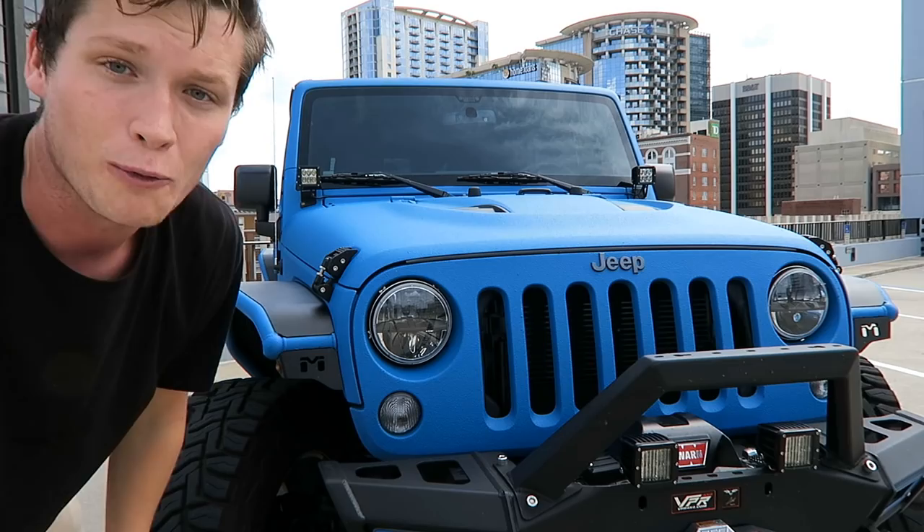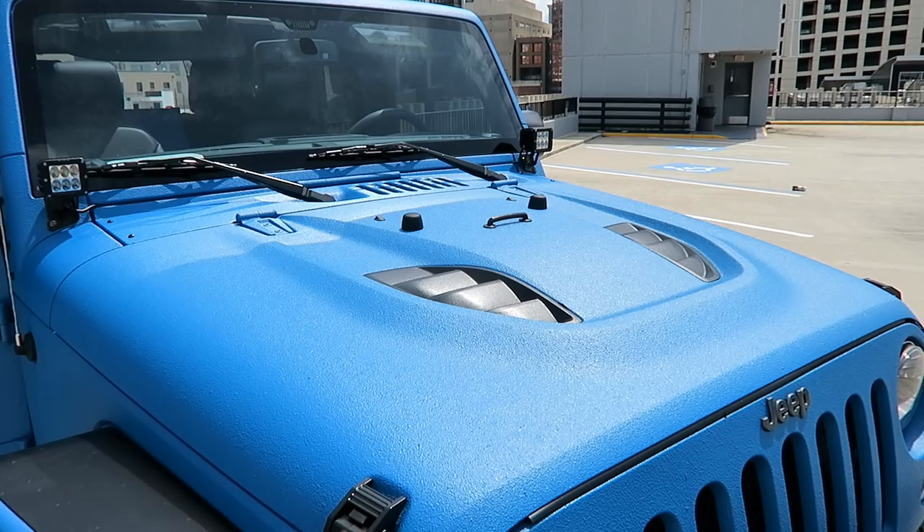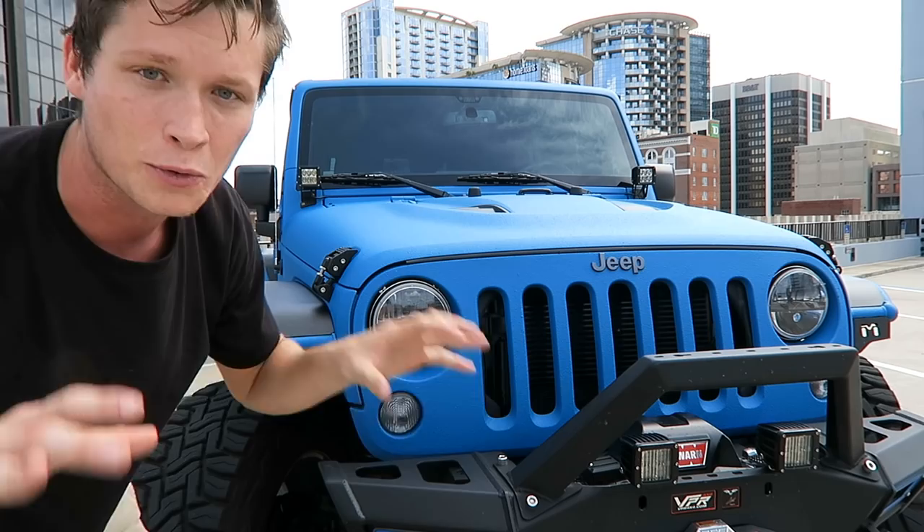Up top here we actually have a custom hood. This is from Mopar — it's the Rubicon X vented hood. It adds vents for a little bit better airflow, and it makes it look way more aggressive than just a plain flat hood, which is awesome.